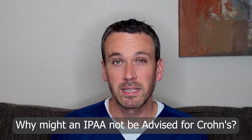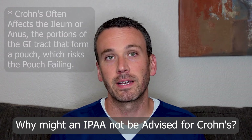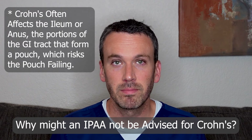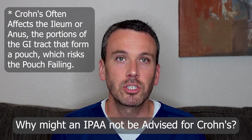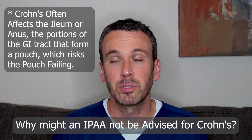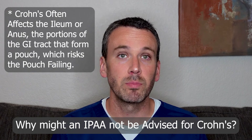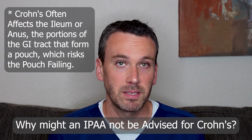Yet an ileal pouch anal anastomosis has been ill-advised for Crohn's patients because Crohn's often affects the small bowel or can cause anal disease, and taken together, that meant the pouch was expected to fail. Patients who had their colon removed with Crohn's disease often had what was called an end ileostomy, meaning the small bowel opened up to their abdomen and emptied into an ostomy bag.